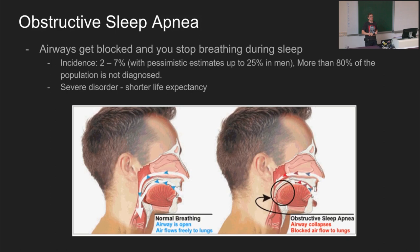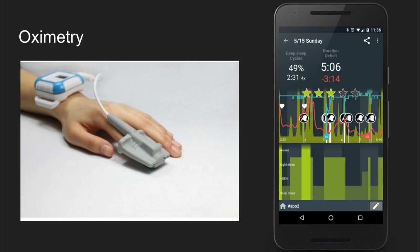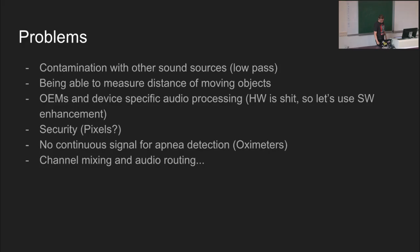Why are we so obsessed with breath rates? Because one of the biggest sleep disorders is obstructive sleep apnea, which really blocks your airways during sleeping. It's a severe disorder which will cost you many years of life, and at the same time it is really heavily underdiagnosed. Some pessimistic estimates say a quarter of the population is suffering some kind of sleep apnea issues. We can track them with our algorithm. But usually we don't get a 100% continuous signal, so in some cases it's better to use the oximeter, which we also implement.